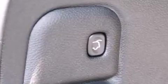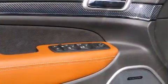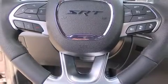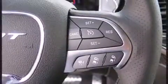Jeep ensures the safety and security of its passengers with equipment such as head curtain airbags, traction control, anti-whiplash front head restraints, a panic alarm, and four-wheel disc brakes with ABS. Rear passengers also enjoy seat heating functionality, keeping them warm during the winter months.